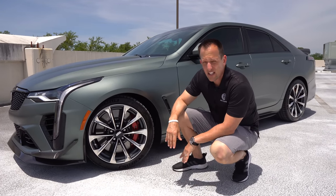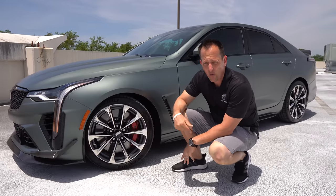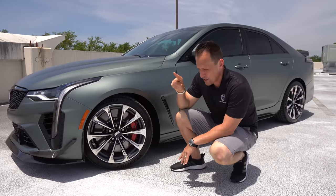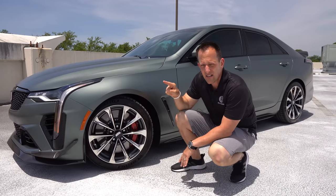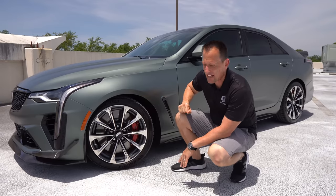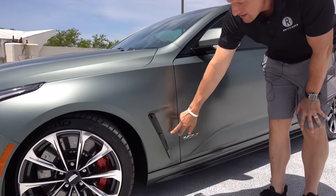General Motors actually developed magnetic ride suspension, and now other brands have it like Ferrari and Ford, but you don't have that on BMW. BMW has adaptive suspension adjusted by selecting different modes within the driver's system, while this one does it automatically. As you come down the side, you're going to have a functional fender vent.